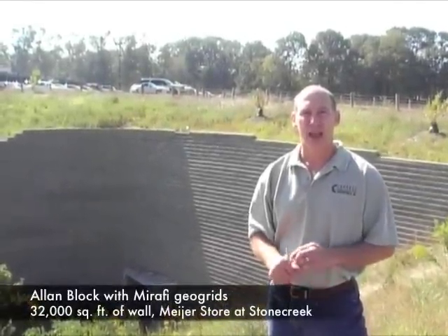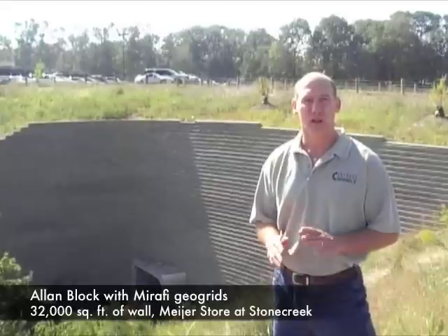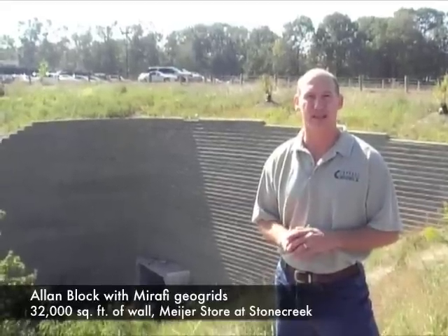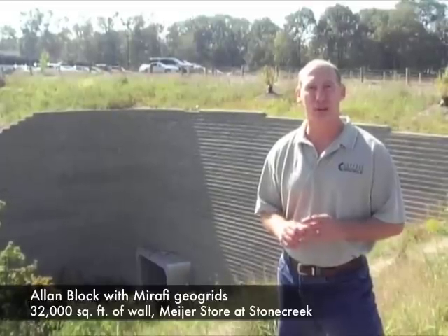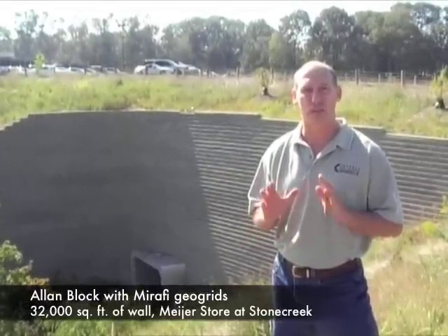I'm Joe Kowalski with RetainingWallExpert.com. Today we are in Coleraine, Ohio at the Stone Creek Shopping Center and we're taking a look at one of the walls that we designed. There are a number of walls here comprising about 32,000 square feet of retaining wall. What we're going to talk about today specifically is the large drainage pipe that comes through the center and the bottom of this retaining wall.